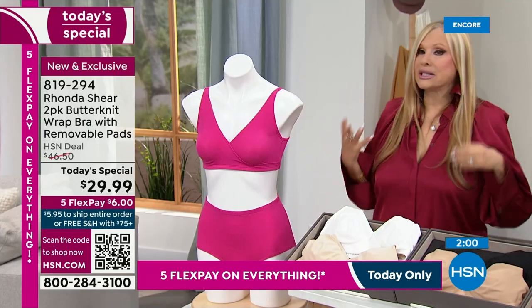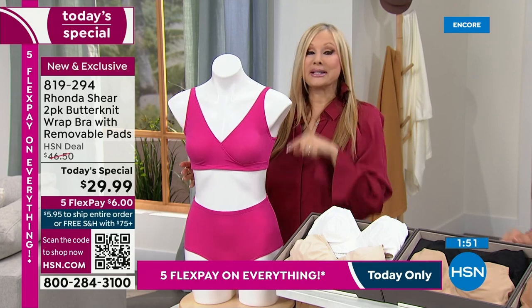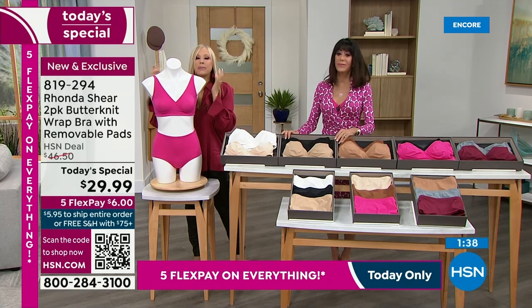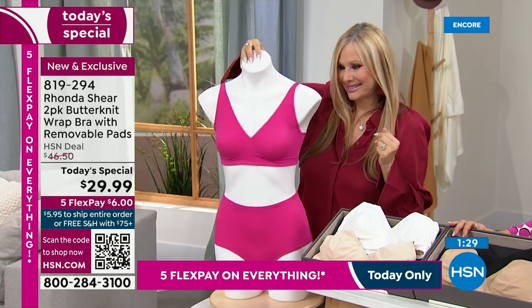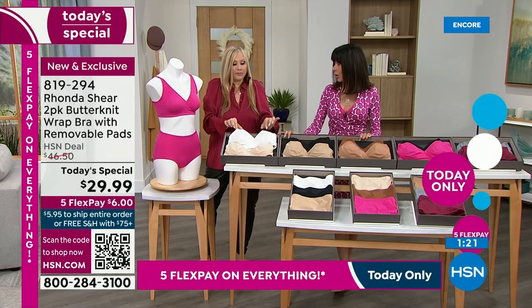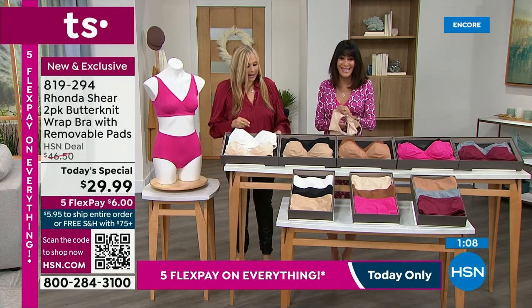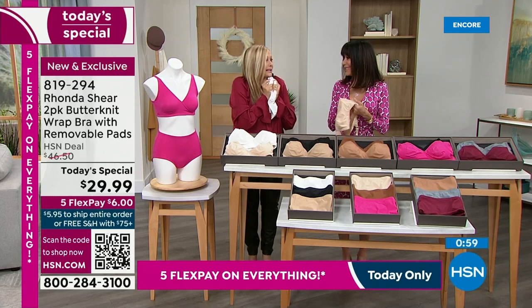This fabric feels different from the Ah Bra — it has a silkiness, a luxury, sensual feeling, perfect for Valentine's Day. It's like silk to the tenth power — cool, silky, rose-petal soft. You'll see why people want to sleep in it and request Butter Knit sheets. When you think about it at $29.99 for two bras, it's $15 a bra. HSN and Rhonda's team did something incredible here, because when they used to do the nightgowns in this fabric they were pricier — the fabric is so hard to source.